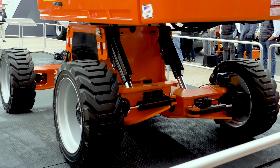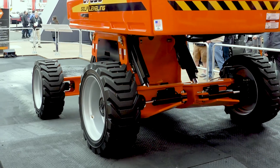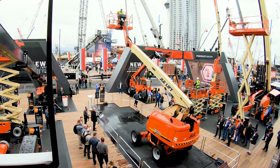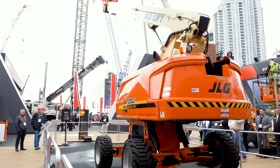Our other big story is the introduction of our 670SJ with self-leveling technology. This boom is a smart chassis that adapts to rough terrain. It can self-level up to 10 degrees, which lets it get to the job site quickly and easily. You can drive at height.